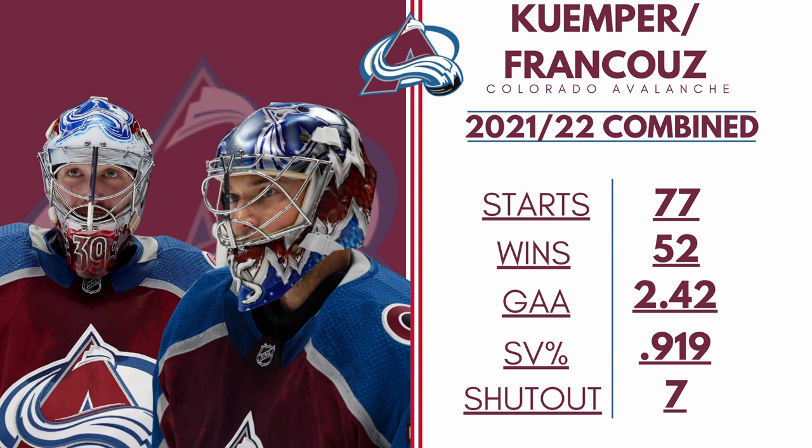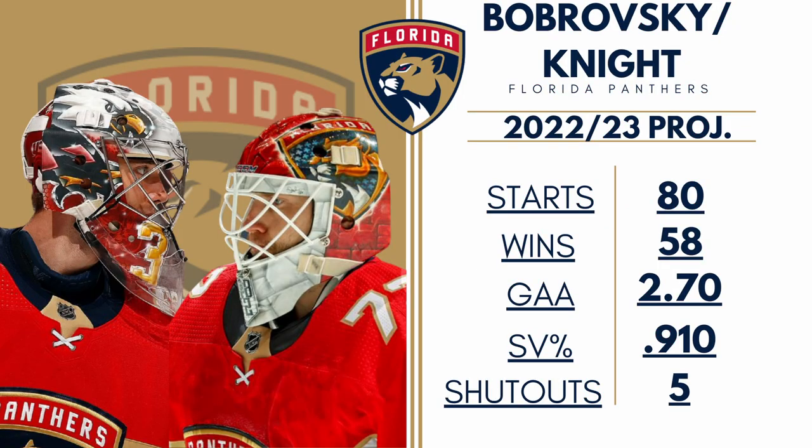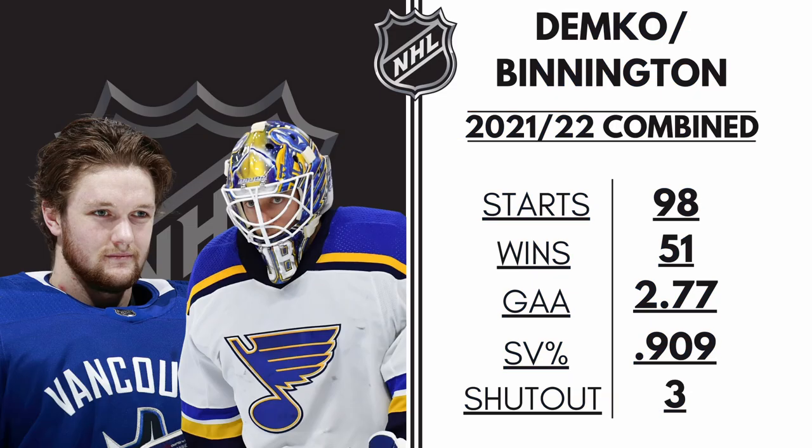You may be saying to yourself, okay you got lucky with Colorado, what about other teams? If you went Markstrom as your 1 goalie and Daniel Vladar as your 2 goalie, this resulted in 50 wins, a .917 save percentage, and a 2.36 goals against average. What about Florida with Bobrovsky and Knight? 58 wins, a .910 save percentage, and a 2.70 goals against average.